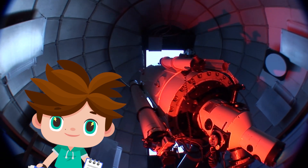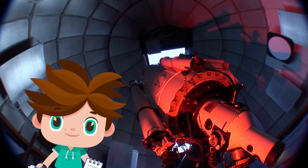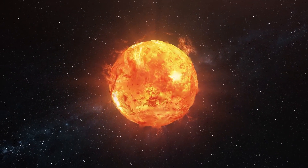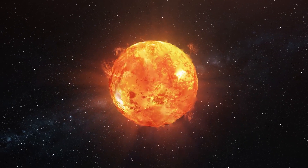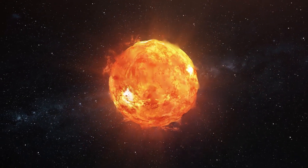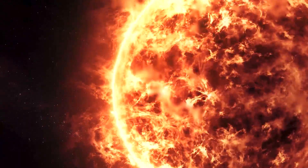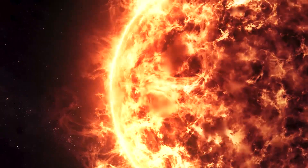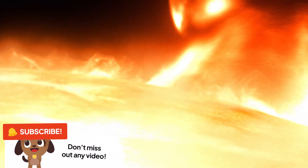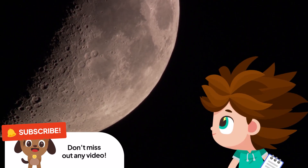Are you ready to find out what you can see through this telescope? This huge ball of fire is the sun, the closest star to our planet. What do you think about us looking at it in more detail? Do you see those flashes? They're solar flares! The surface temperature is about 10,000 degrees Fahrenheit. Now let's move on to a cooler place.